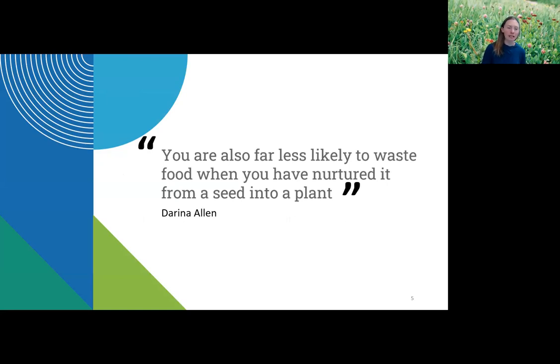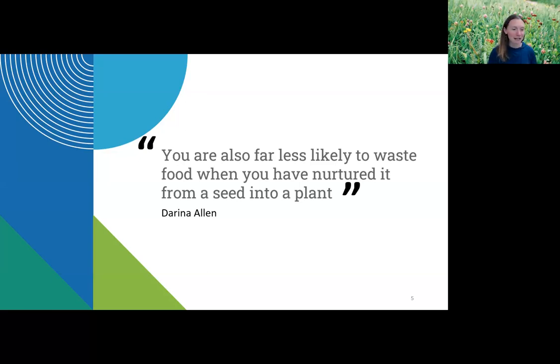Our program today aims to provide you with some tools so that you can use as much of your food as possible and maybe add some fun and nutrition to your diet. I love this quote: 'You are far less likely to waste food when you have nurtured it from a seed into a plant.' The first time I was able to successfully grow a tomato in Florida, I wanted to shoot off fireworks. Nurturing plants to fruition is such an incredible process, and when you eat food you've grown, it tastes 100 times better.